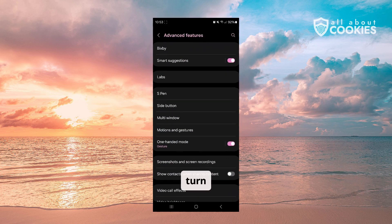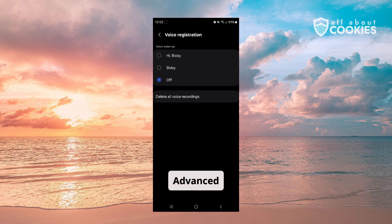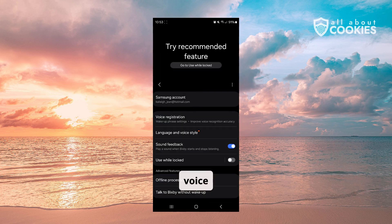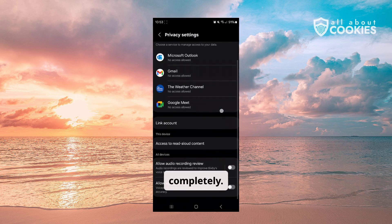Samsung users can turn off Bixby by opening their settings and clicking the Bixby section in the Advanced Features category. In here, you can delete your Bixby voice recordings, turn off its access and wake-up words, and even leave the Bixby program completely.